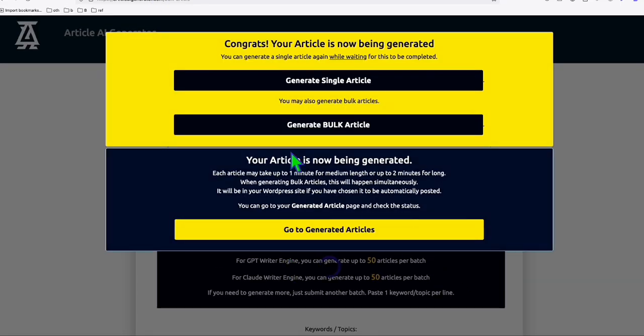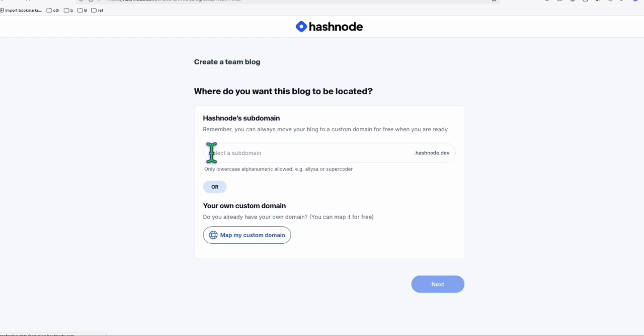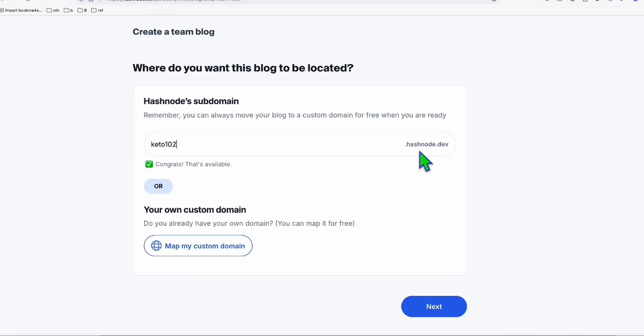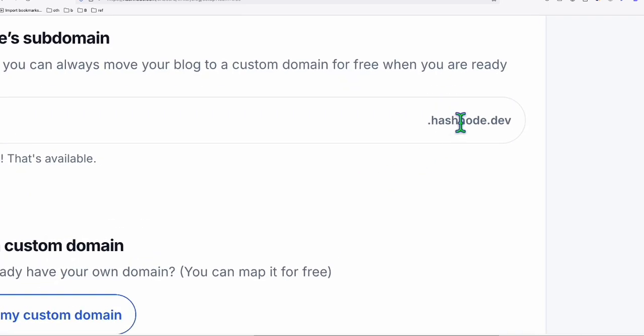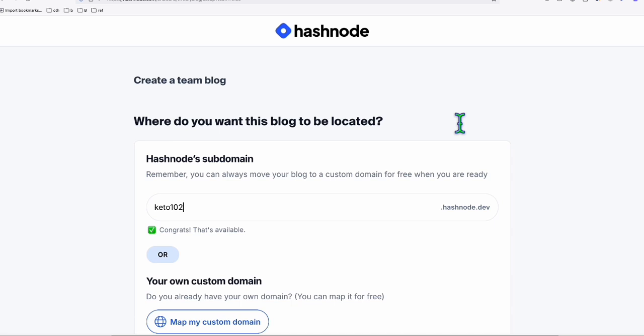So while waiting for these articles to be generated, this is how the platform looks like when you sign up. It's very easy to sign up. When you're creating a new account in Hashnode, you just need to type in your domain that you want to use — for example, Keto 101. Because I already use Keto 101, it won't be available, so let's say Keto 102. You can leave it on hashnode.dev, but you have the option to map your own custom domain. And as I showed you, using the hashnode.dev domain, you can also rank for the type of keywords that you'd be choosing.